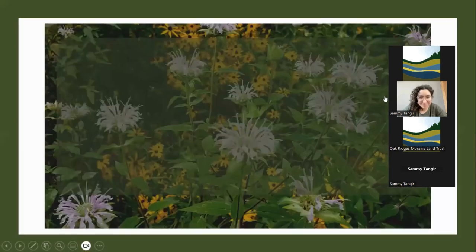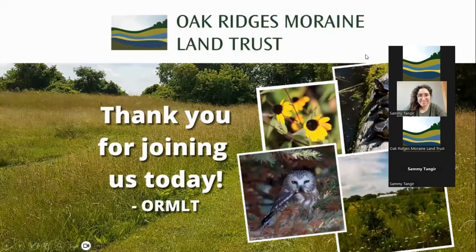Thank you all for joining us today for this webinar. I'm really excited that we have our guest today, Sammy, someone I've known for a while. I remember years ago getting a zine that Sammy made about identifying plants in the wintertime. When I was developing this webinar series, they were one of the first people who came to mind. They know an awful lot about botany and are really good at appreciating the small things in the landscape that are often overlooked.